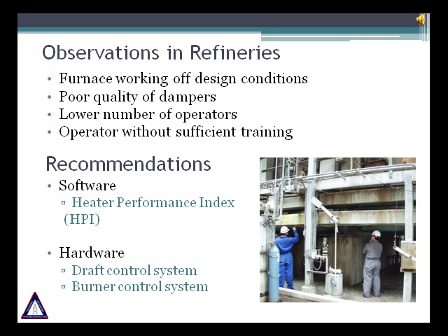One of the major observations we commonly find in refineries are: furnaces working off design conditions, poor quality dampers, lower number of operators, and operators without sufficient training. To ensure the most efficient performance on your fired heater, we recommend the following FIS support: the HPI Software — Heater Performance Index — and hardware reliable dampers.